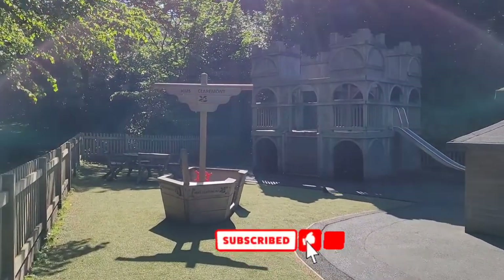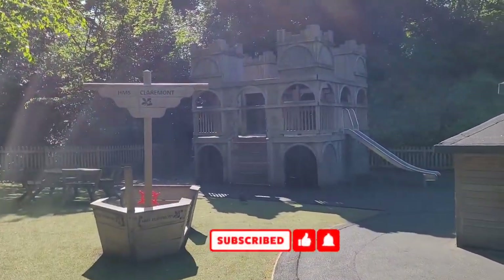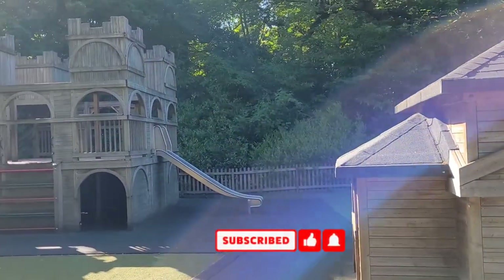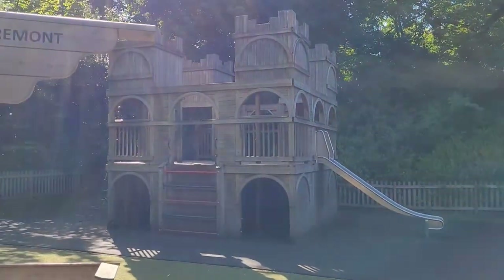Please take the time to subscribe to this channel, like and share this video with your family and friends so more people can benefit. And if you have any questions, please leave them in the comments section below.